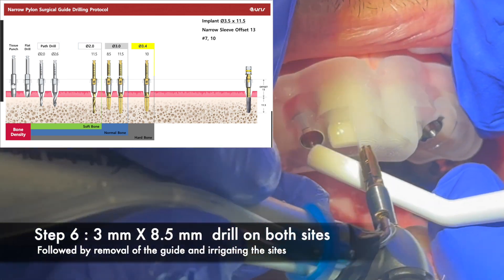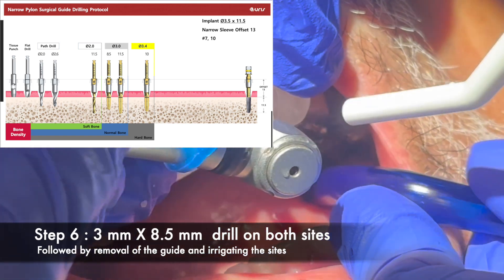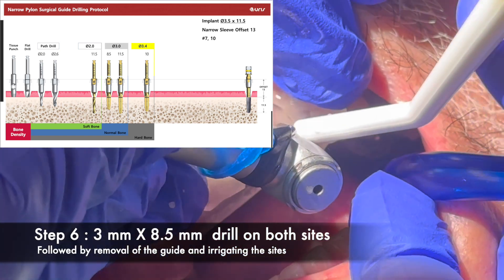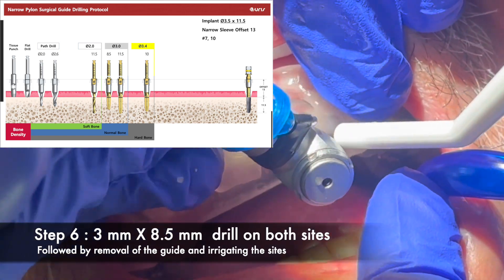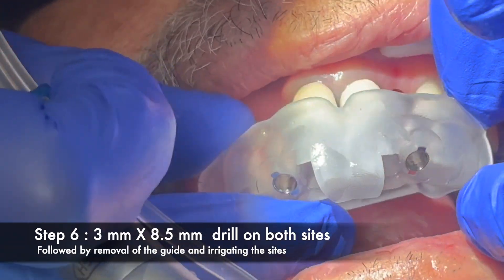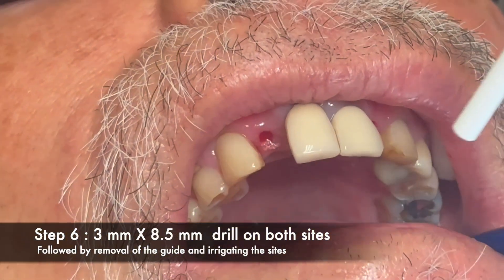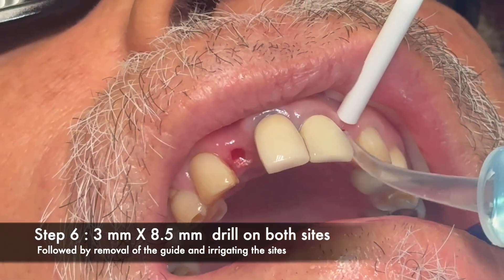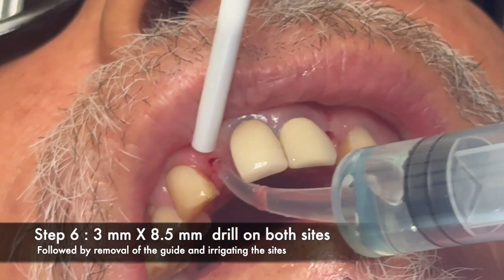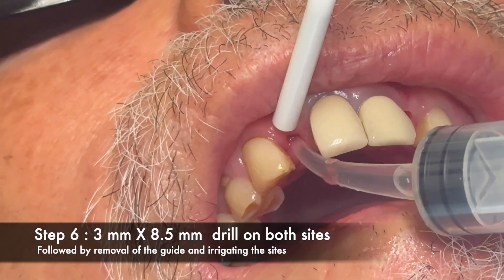The 3mm by 8.5mm drill is straightforward — just make sure the drill goes all the way to the stop. There is no way you can go any further than the stop, which makes this very safe. You're not going to hit the adjacent teeth or roots, and you're not going to go any deeper than what was planned. Keep irrigating the surgical sites.